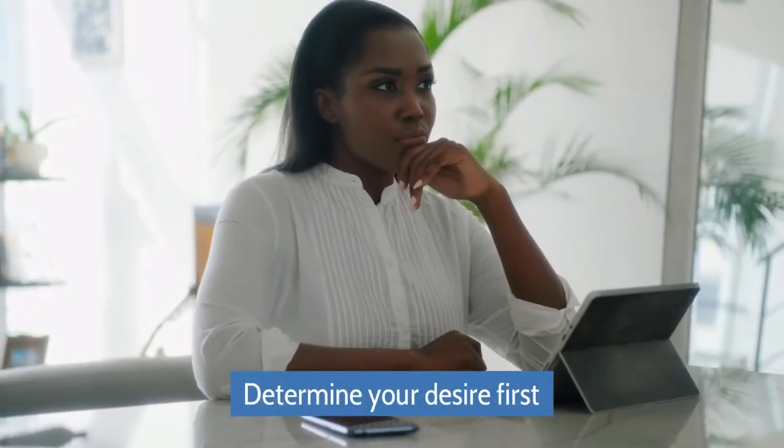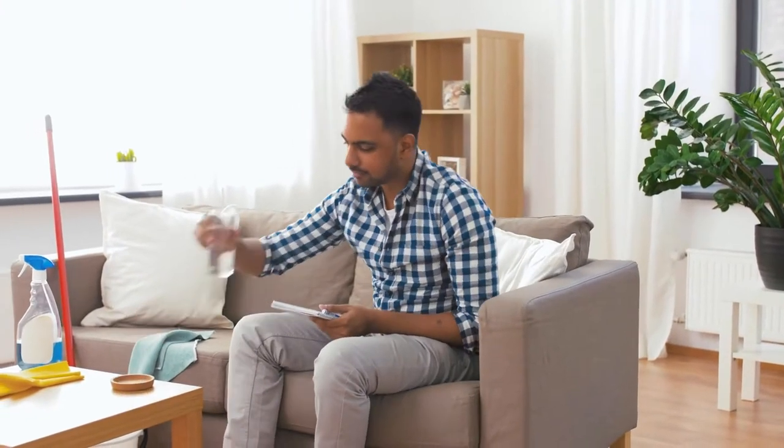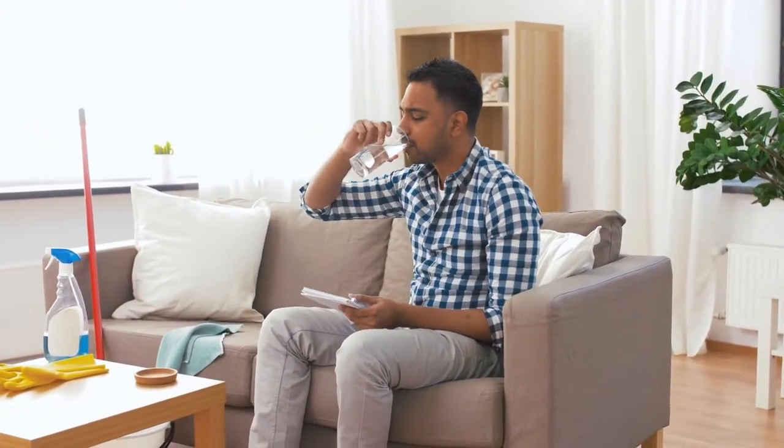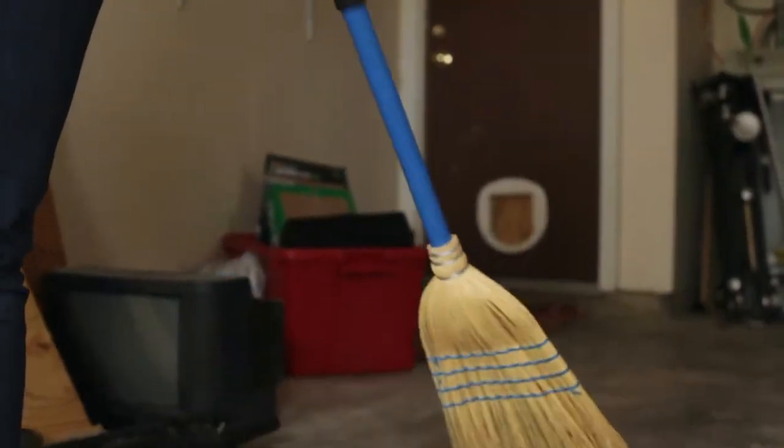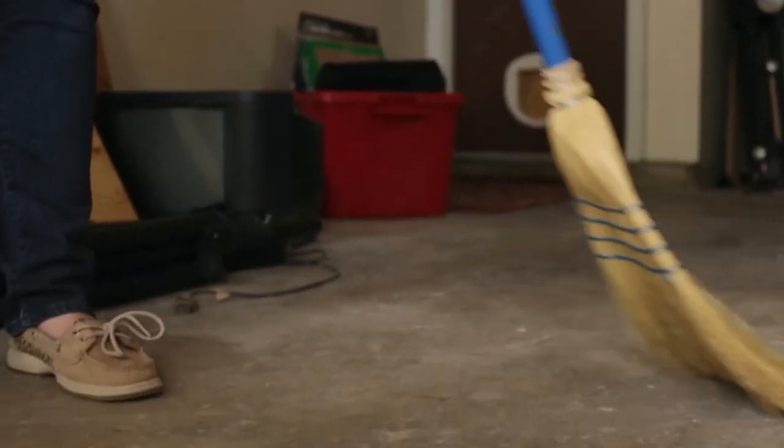Determine Your Desire First. You need to make your mind about why you are cleaning your basement and for what purpose you want to clean it. Sometimes people generally clean their basement, while others clean their basement for some specific reason.